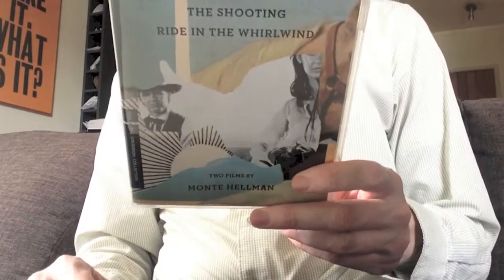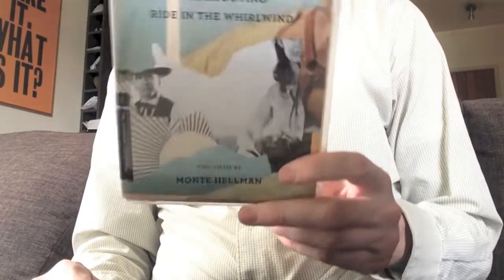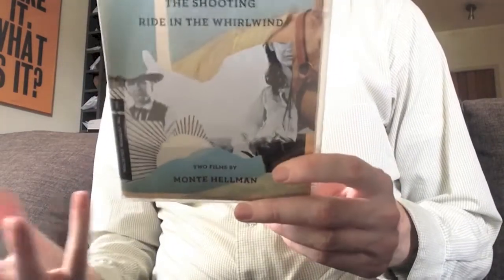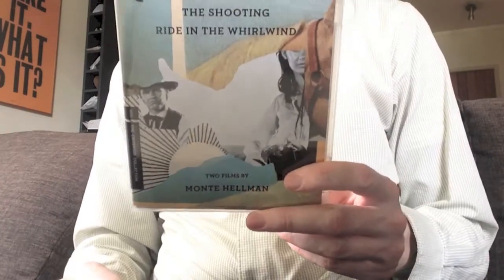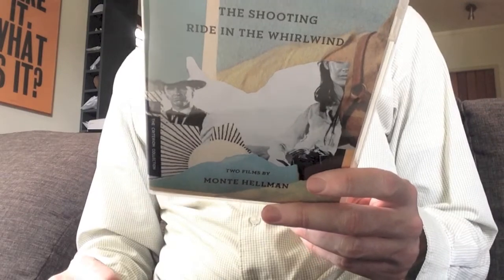Both films were shot at the same time originally, back-to-back. Both have Jack Nicholson in them, and one was written by Jack Nicholson. They had pretty much the same crew overlapping for both, so they look very similar. They're shot in the same aspect ratio, 1.85 to 1.